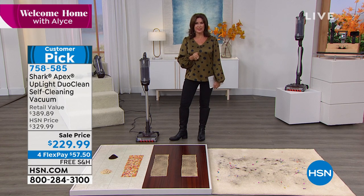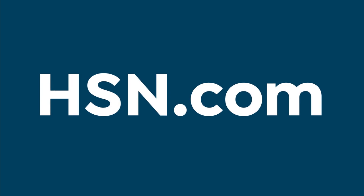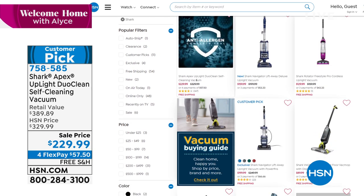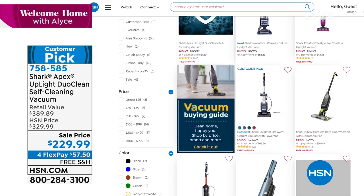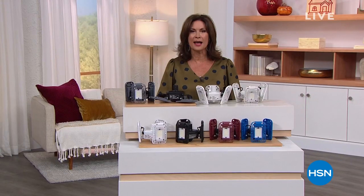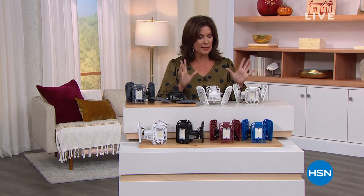Check out all of our Shark selection available at hsn.com. Don't go anywhere right now because I am going to light up your life. In a matter of seconds, you can light up any room in the most beautiful way — and we're not going to do one room, we're going to do two. Here comes our Today Special.